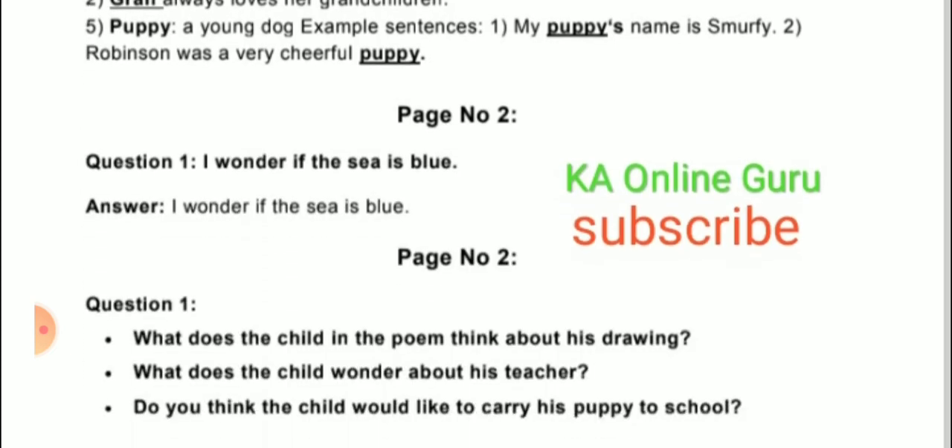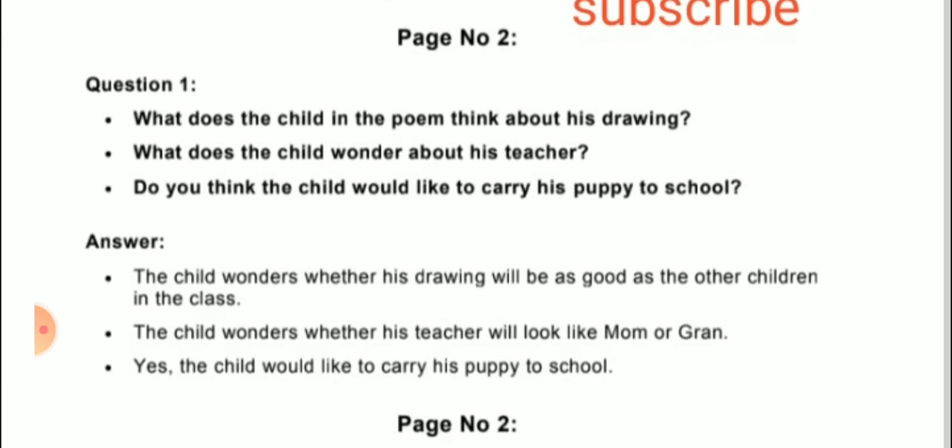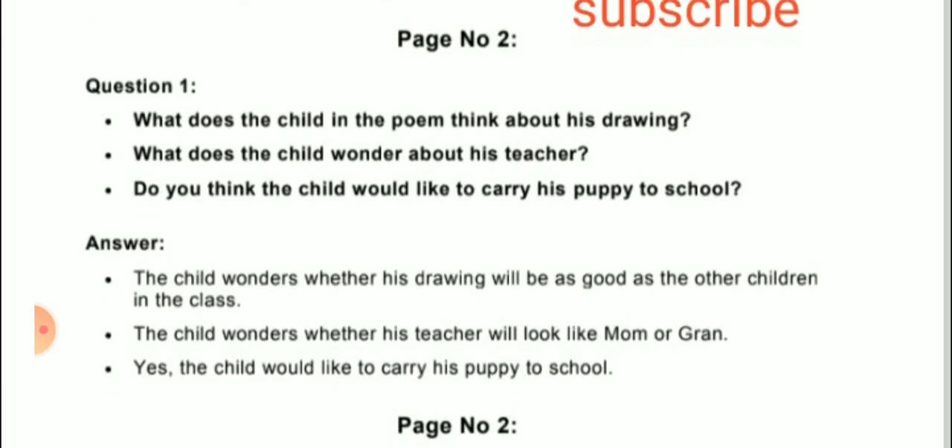Now come to page number 2, question answers. Question number 1: 'I wonder if the sea is blue.' The answer is: I wonder if the sea is blue. Next question: What does the child in the poem think about his drawing? Answer: The child wonders whether his drawing will be as good as the other children's drawings in the class.